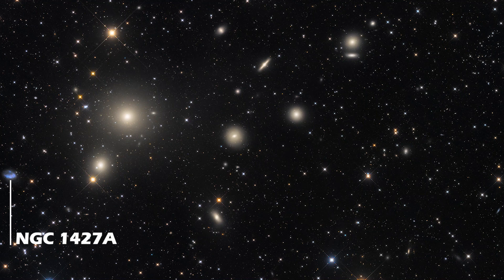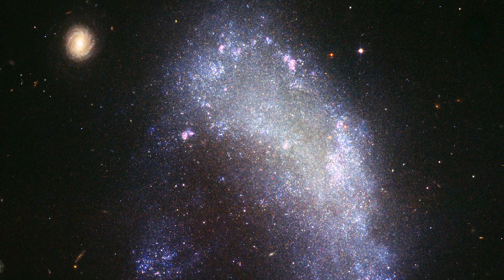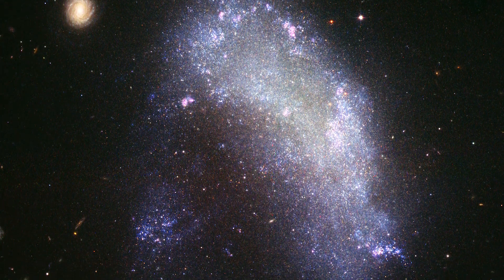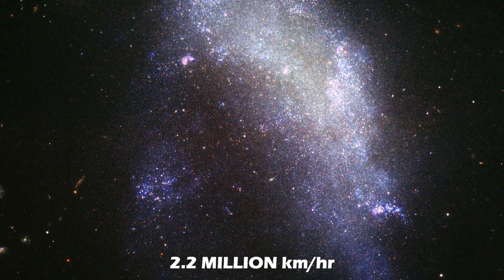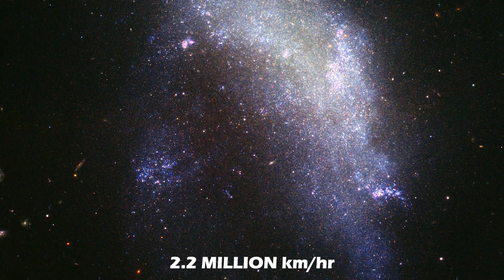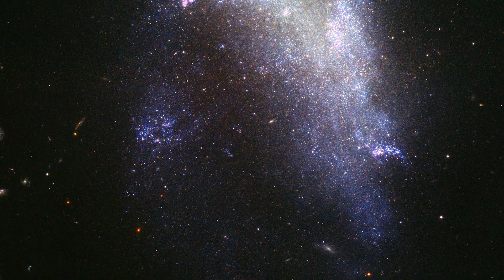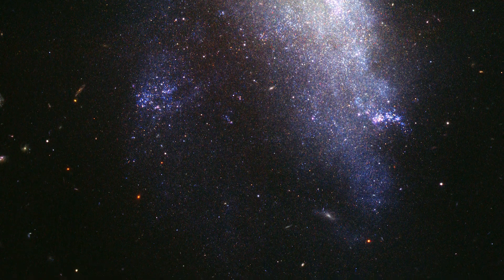In the bottom left corner of the image appears the irregular galaxy NGC 1427A. This ragged patch of light is a small irregular collection of stars similar to the Large Magellanic Cloud. Similar to NGC 1404, NGC 1427A is plunging towards the heart of the cluster at roughly 2.2 million kilometers per hour. This headlong rush to destruction will eventually result in the galaxy being disrupted and pulled apart by gravitational interactions with other galaxies.